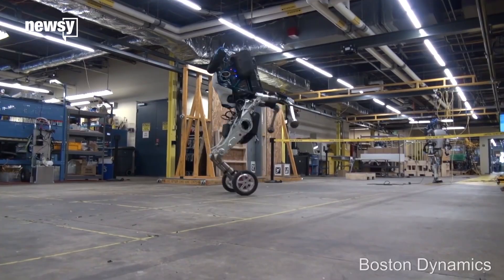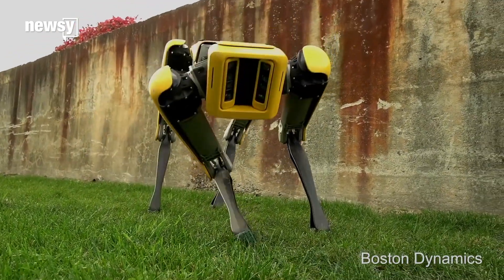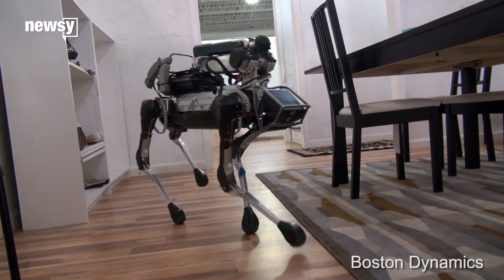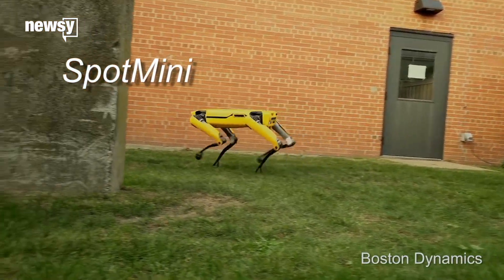Robotic tech company Boston Dynamics just revealed the latest version of its robot dog, Spot Mini. Spot Mini appeared in a short teaser video Monday with a few notable changes from its predecessor that debuted last year. It has a sleeker design with plastic panels that hide clunky nuts and bolts below the surface.